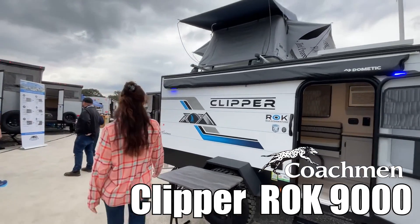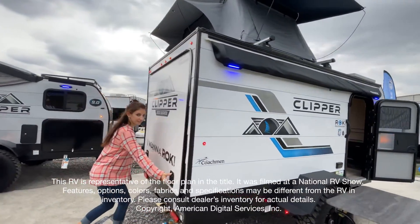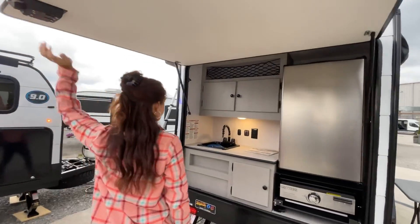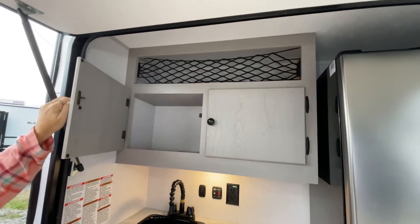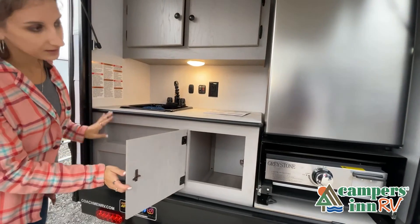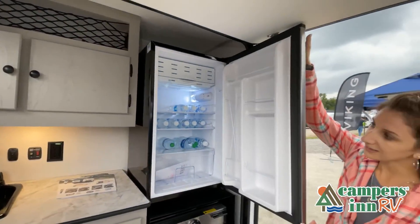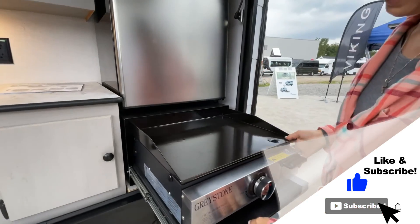This walk-through video is designed to quickly show you the basic layout and features of this RV. If you're viewing it on our website, you'll find all the specifications right below this screen. But the best way to view this beautiful RV is to put yourself in it — stop by your local Campers Inn RV dealership today to see and feel the difference.